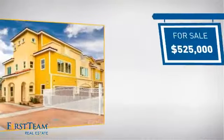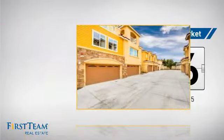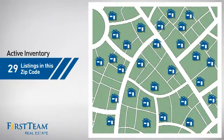Currently listed at $525,000, it's been on the market since May. Wondering how it stacks up against the competition? There are now just under 30 homes on the market within this zip code.